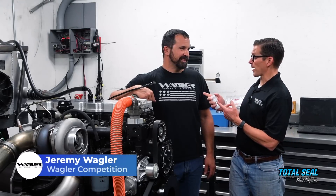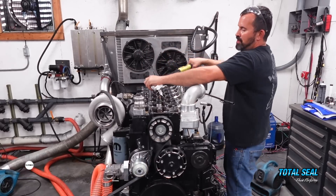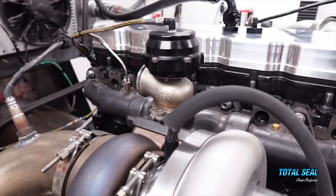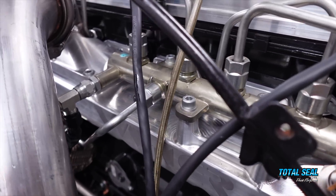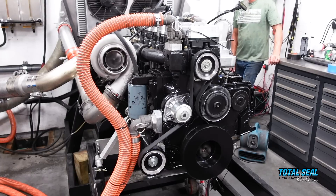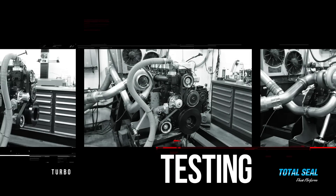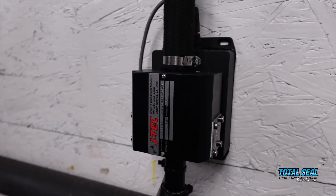This is Jeremy Wagler — the man when it comes to high-powered diesel engines. What have we got here? This is testing one of the Wagler Street Fighter 6.7s. It's a 2019-plus engine with modifications for lifter failures. We're working on testing the rings, doing some turbo testing — basically crankcase pressure and flow with a JTEC system, so we're going to see what the rings are actually doing.